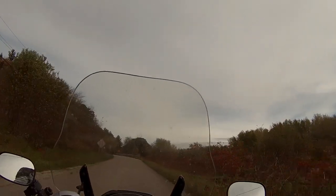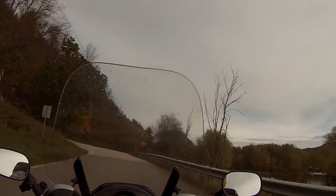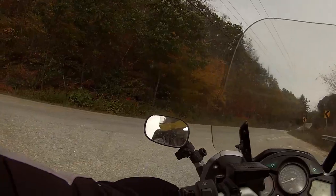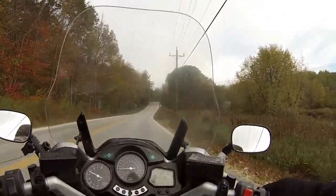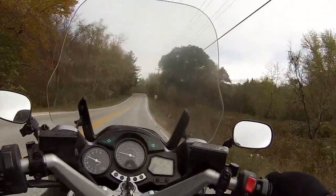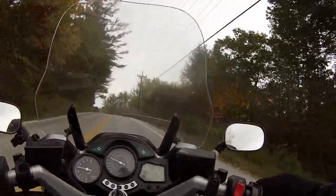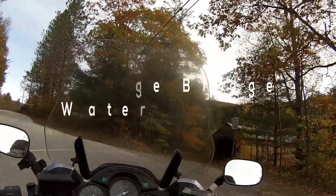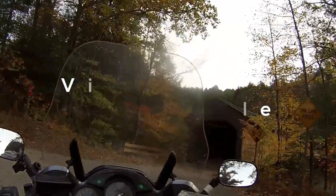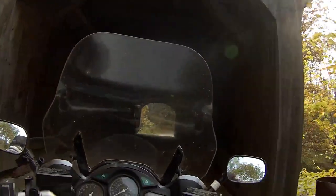On to the next bridge, which is up in Waterville, Vermont, about 10 miles or so up the road. By magic we've transitioned to Waterville, 10 miles away. Now we're at the Village Bridge. This is a nice little bridge and we're going to make a stop here.